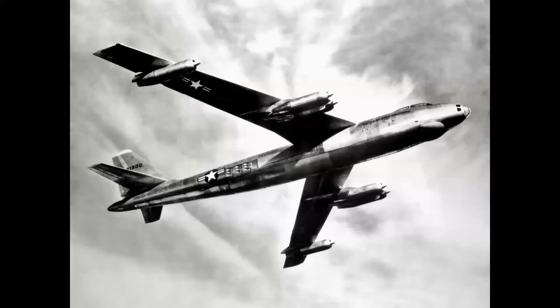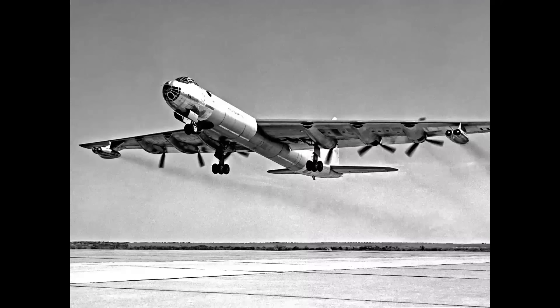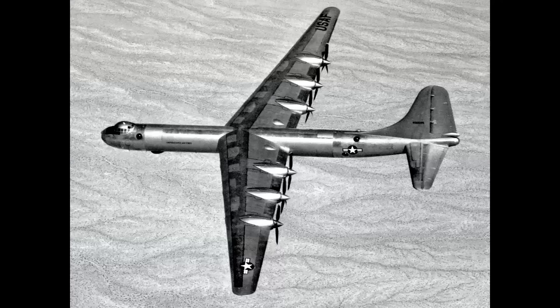When you think of the Strategic Air Command, airplanes like the Boeing B-47 and the Boeing B-52 usually come to mind. But before these jets, there was another airplane. It was the Convair B-36, and we're going to be looking at this airplane in detail in a special episode of Celebrating Aviation with Mike Machat.